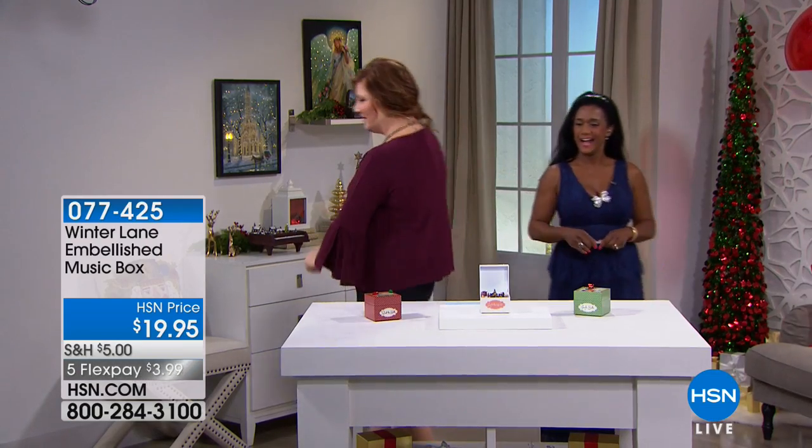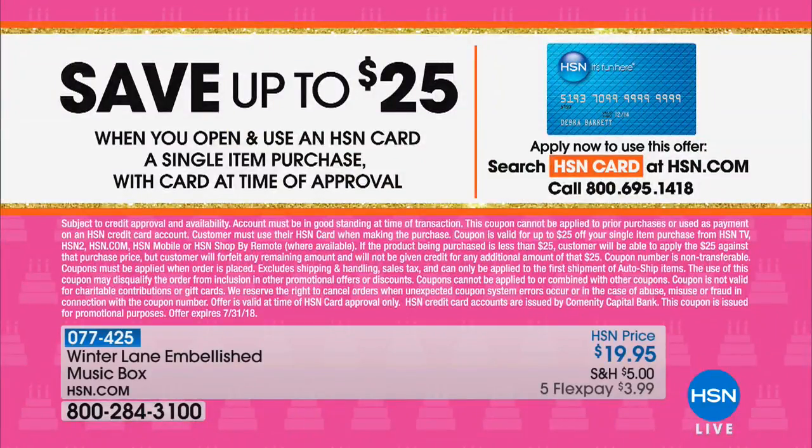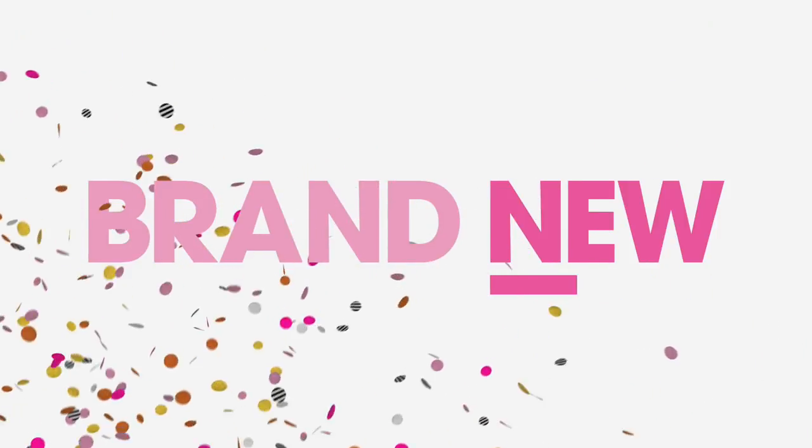Everything for Christmas in July is on five flex pay and ships for five dollars to fill your entire cart. As an extra incentive — it's still birthday month — if you apply for the HSN credit card, you'll get a $25 credit upon approval to use toward your first purchase. Try to shop for something that's $25 or more to get the full credit.